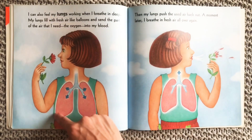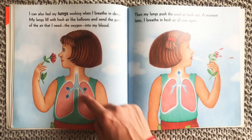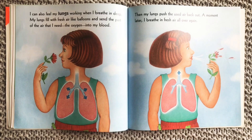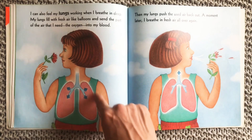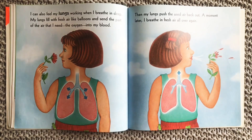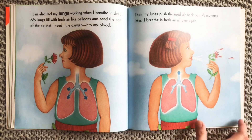I can also feel my lungs working when I breathe in deep. My lungs fill with fresh air like balloons and send the part of the air that I need — the oxygen — into my blood. Then my lungs push the used air back out. A moment later, I breathe in fresh air all over again.